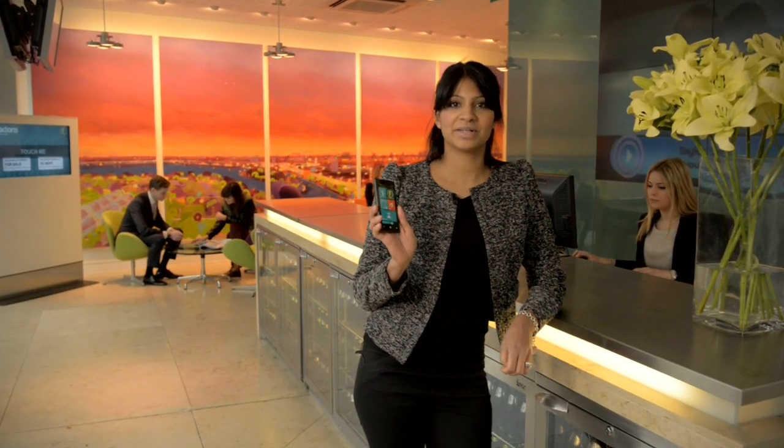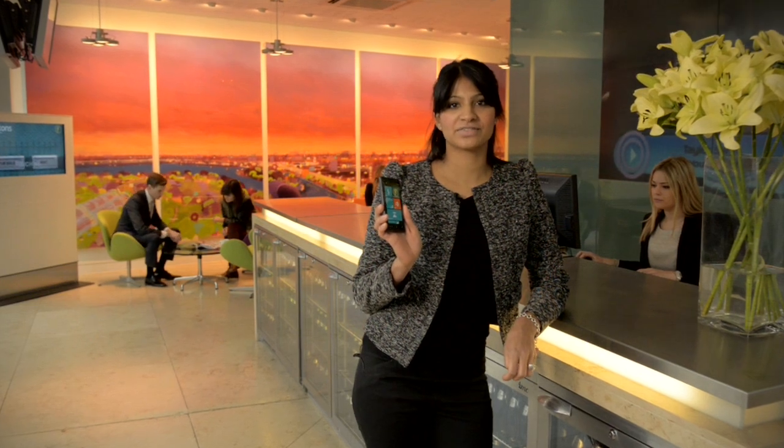Hello, my name's Inushka and I work at Foxton's. I use a Nokia Lumia 820 on super fast 4G on EE. I spend a lot of time out of the office and it allows me to access my work files and my tools really quickly when I'm out on the move.